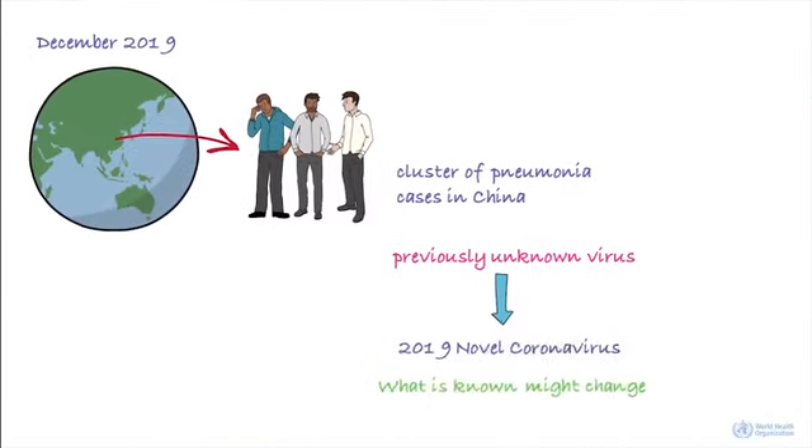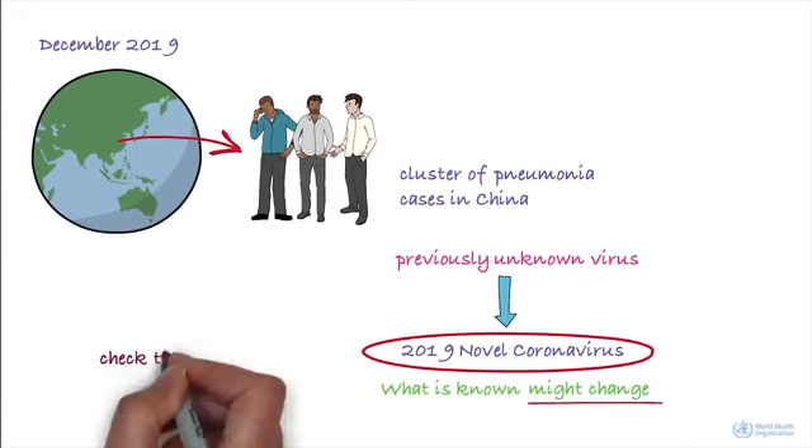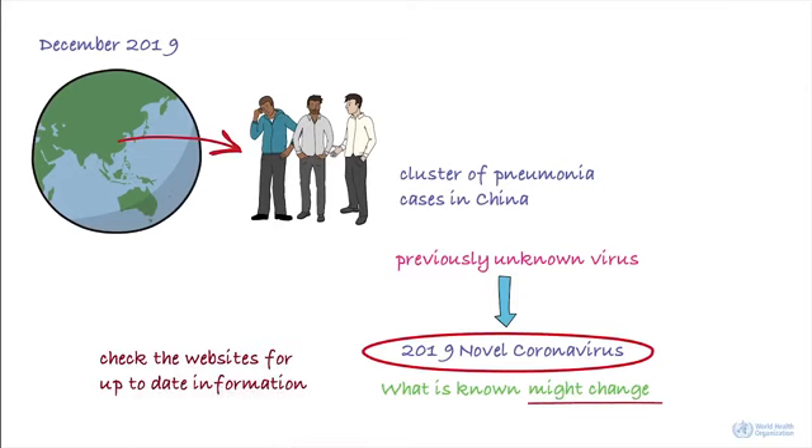That's a quick look at this emerging infectious disease. Given that this outbreak is evolving rapidly, what's known about this virus can change. Please check the websites below for the most up-to-date information.